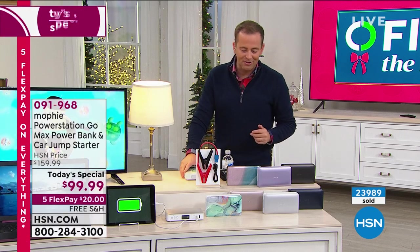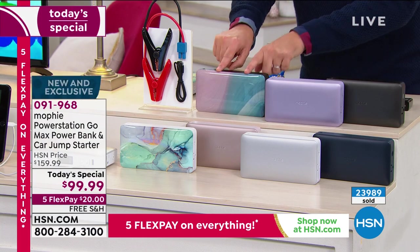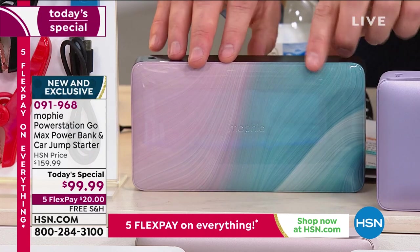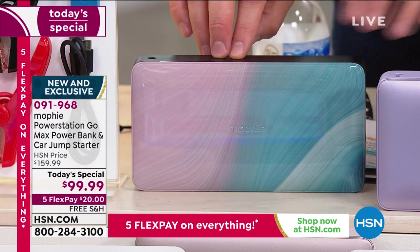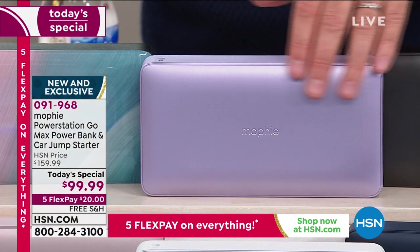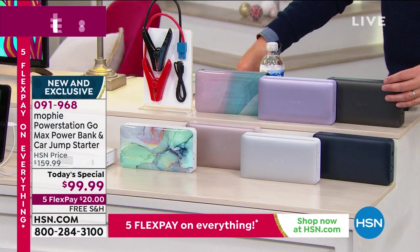Let me take you through our today's special color choices. This one — called Ebb and Flow — has been really popular, and it was the bestseller during the today's special. Next is our soft purple, which looks fabulous. And then, of course, that classic black.